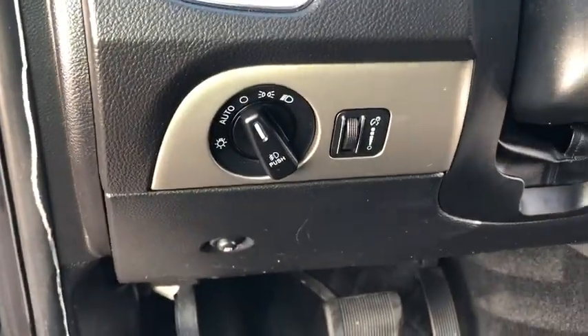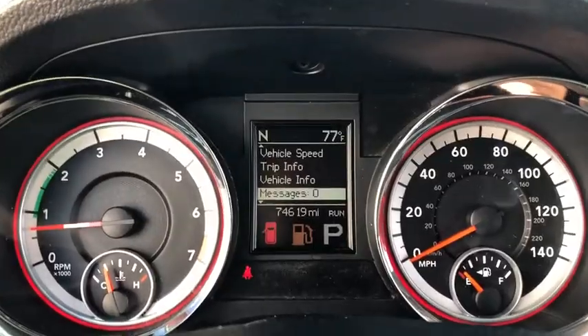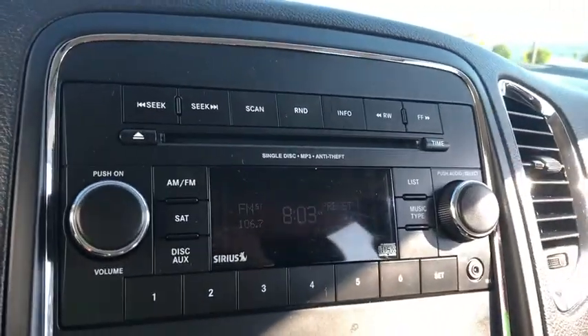Underneath are sturdy body-on-frame mechanicals and the option for a powerful V8 engine. This vehicle has less than 75,000 miles. This isn't just a vehicle, it's an experience, so stop in for a test drive today.